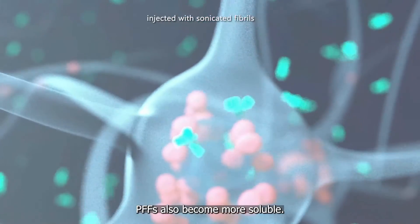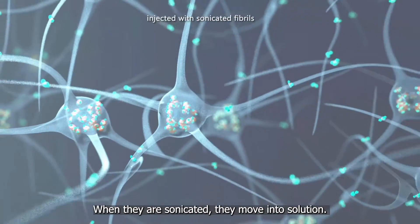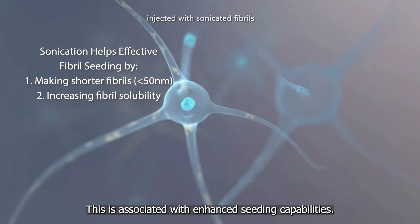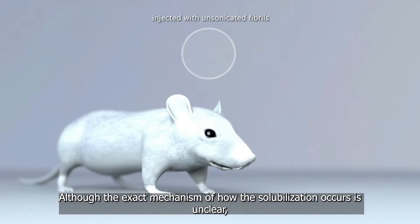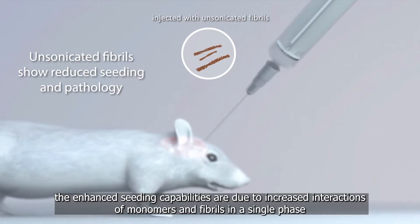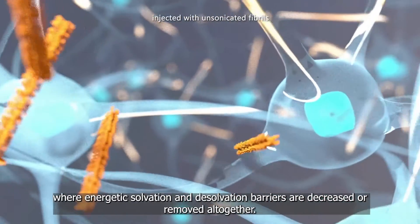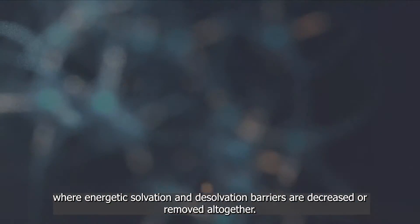PFFs also become more soluble. Prior to sonication, PFFs are present as a suspension. When they are sonicated, they move into solution. This is associated with enhanced seeding capabilities. Although the exact mechanism of how the solubilization occurs is unclear, it is likely that once in solution, the enhanced seeding capabilities are due to increased interactions of monomers and fibrils in a single phase where energetic solvation and desolvation barriers are decreased or removed altogether.